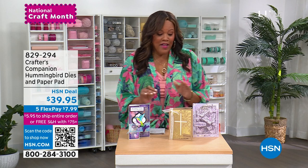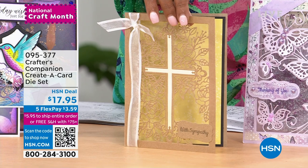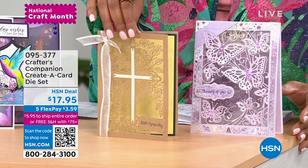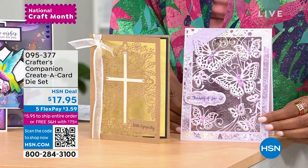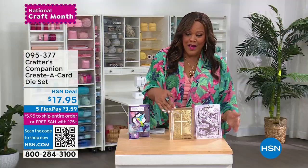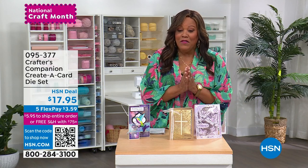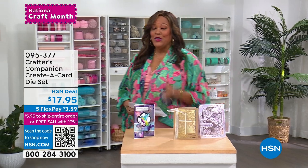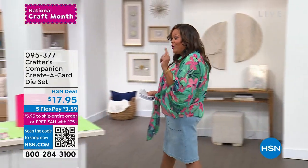It's a brand new launch, and we also have a create-a-card where you can choose either the cross set, which is very ornate — $3.59 to get that home. This is our most ornate die. Look at the butterfly if you'd like to choose that, so you're choosing either the butterfly or the cross. With Easter coming up, the cross is just on point. Stick around — get out your pen and paper so you can write down the item number. You're going to absolutely love what we have to show you today.